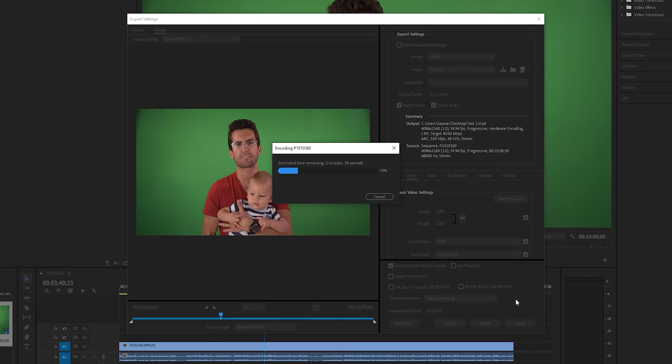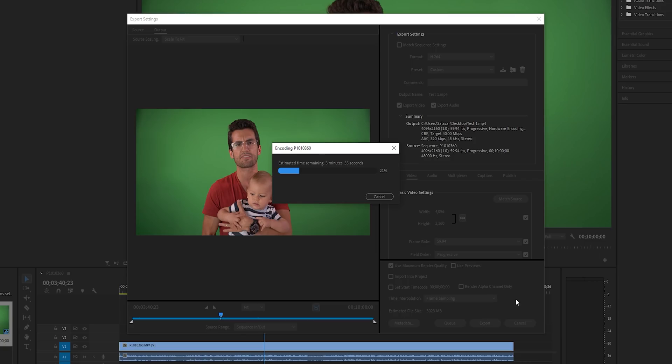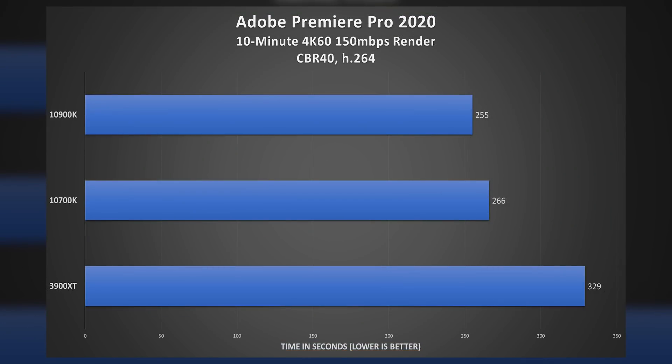But back to the render times — why do both the 10700K and 10900K scale so horribly? These times are wicked fast, but we'd expect the 10-core variant to perform around 10–20% faster than the 8-core one. That's not what we're seeing here, and the reasons have to do with recent hardware encoding optimizations in Premiere: specifically, CUDA acceleration.